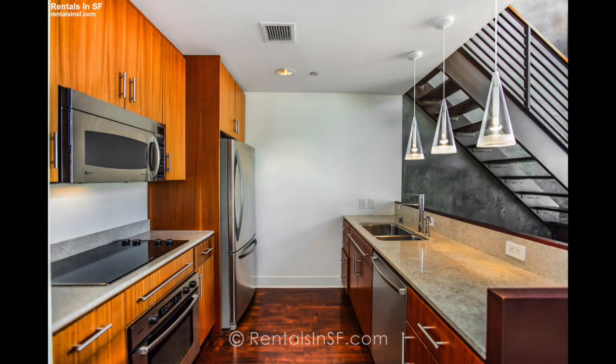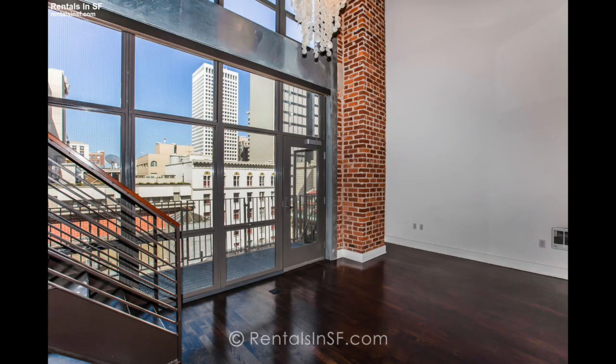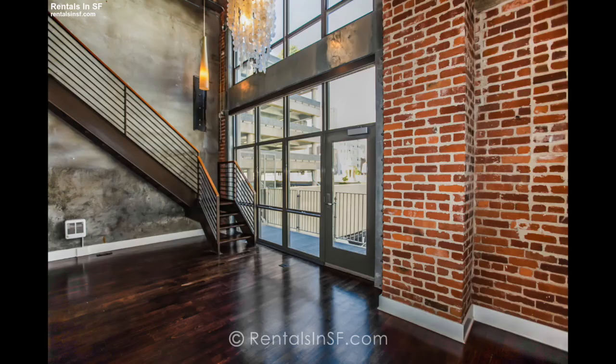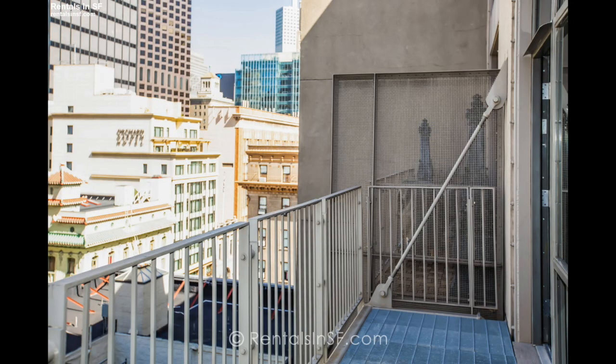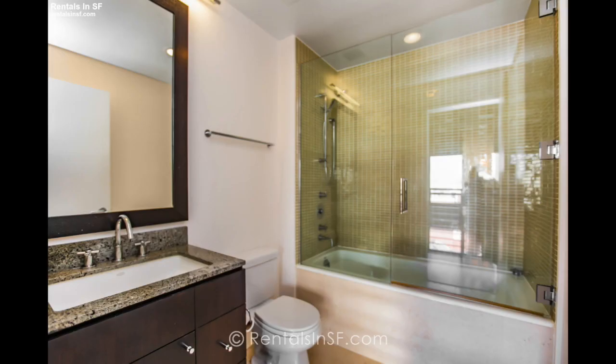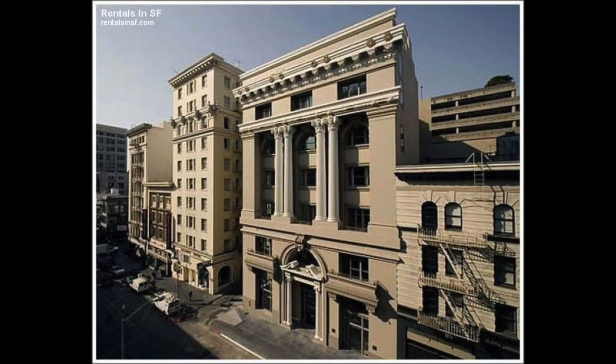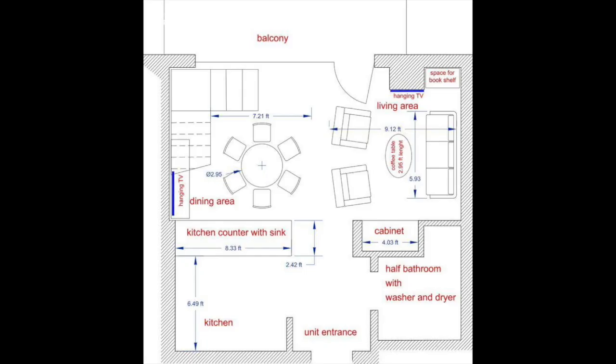Let's take a look at some still images of the property. Thank you so much for watching, and best of luck in your home search.